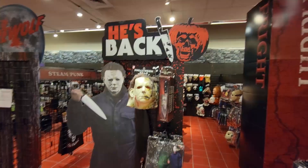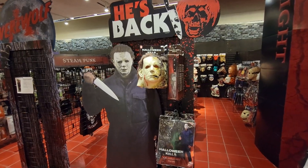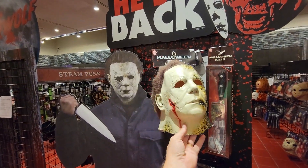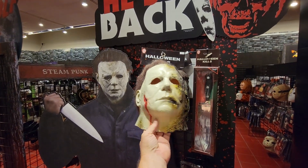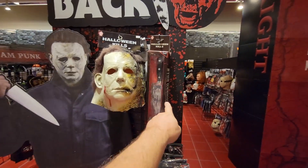Oh, these are so cool. You've got this really cool Michael Myers display. I'm not sure if these are exclusive for Party City — I haven't seen them in other stores. Kind of scarred up, burnt. I think it's for the new movie coming out — Halloween Kills. Yeah, and you've got the butcher knife there.